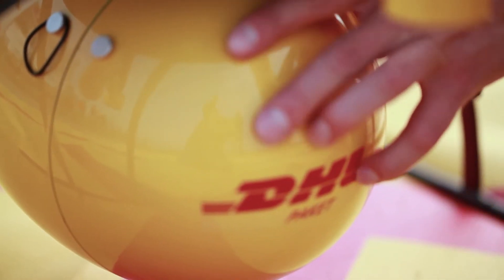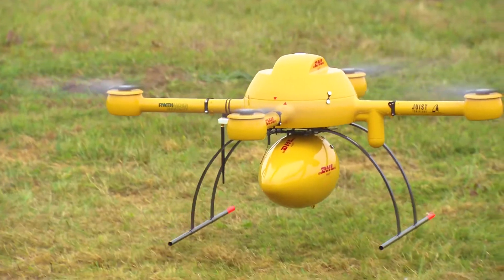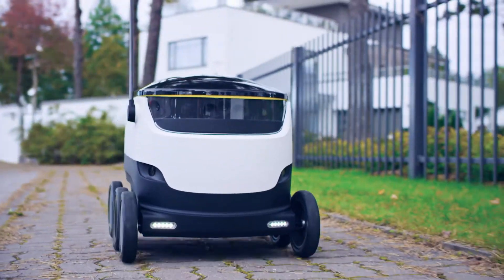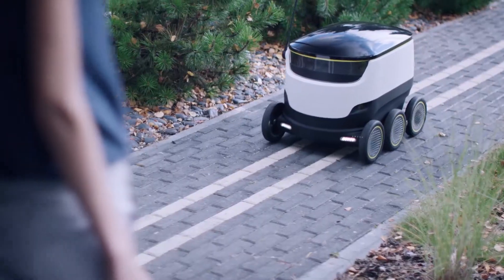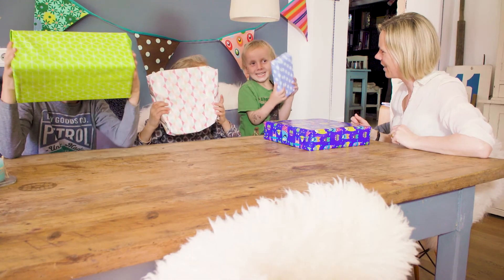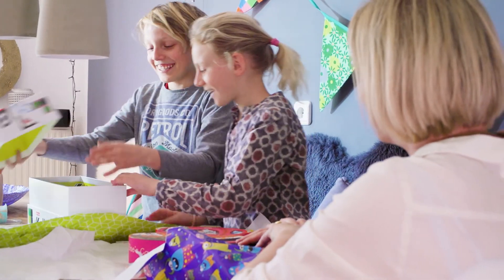Modern automation can do quite a bit for logistics. The process chain, from order to delivery, is getting smarter all the time. Numerous automated helpers and processes are ensuring that gifts, for example, are being delivered ever faster. That's what the delivery robot from Hermes does, for instance – he takes packages right to the front door. And those spontaneous gift ideas are a delight for their recipients.